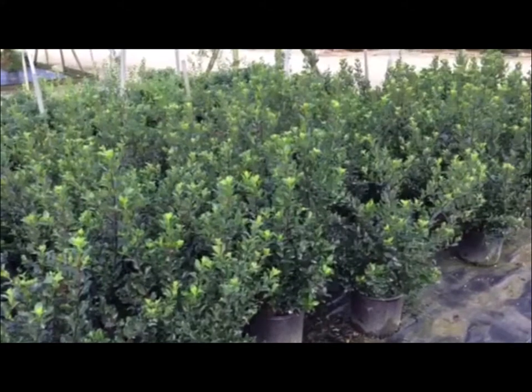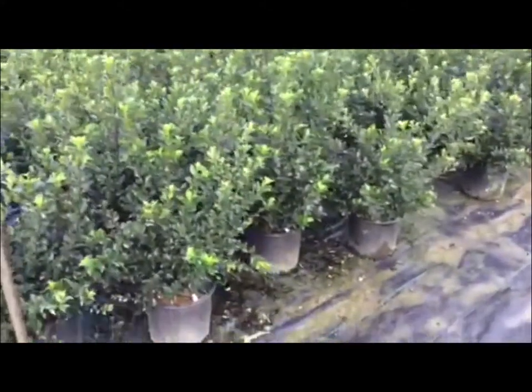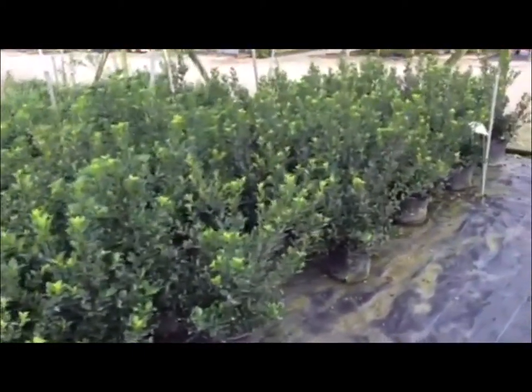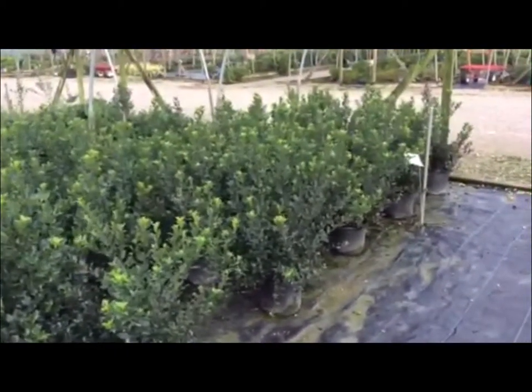Here's a shot of some three-gallon Blue Princess holly. Nice bushy plants — as you can see, a lot of nice flush growth on these, with several varieties to choose from.